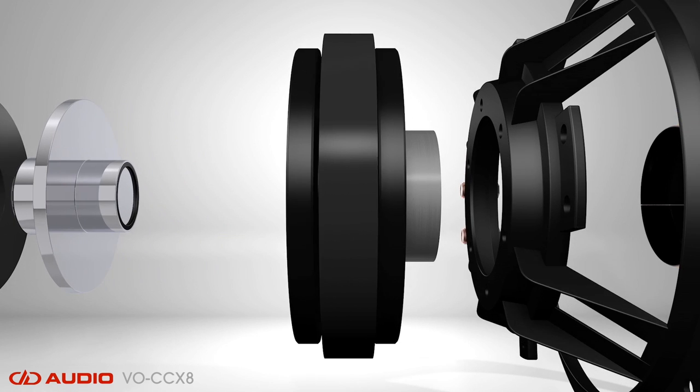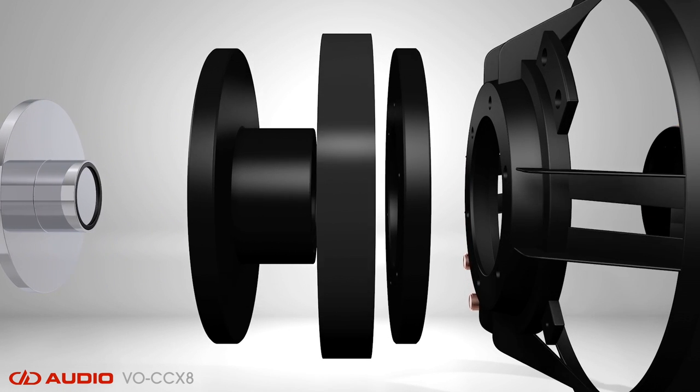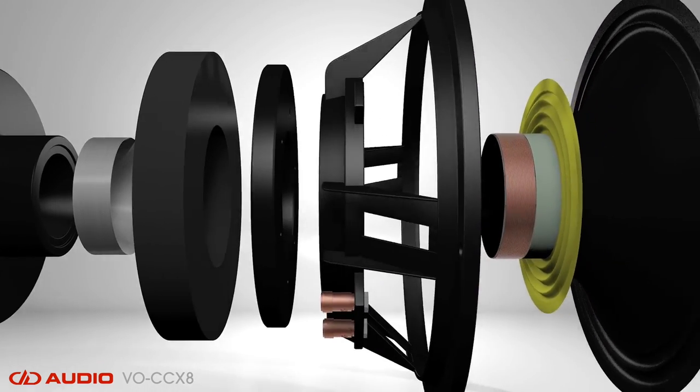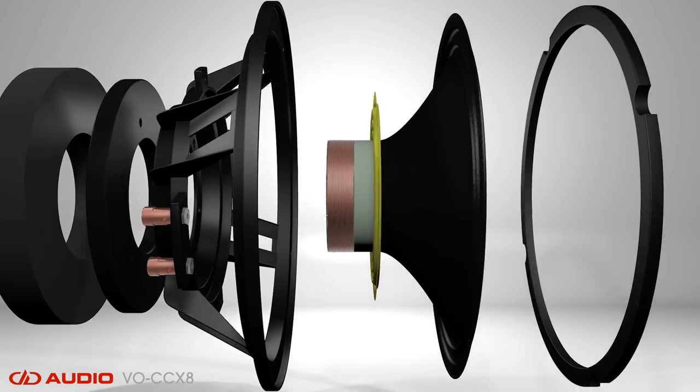Both motors use CNC machined parts for close tolerances, resulting in precision-fitting components. This allows for superb coil control due to high magnetic voice coil gap strength.